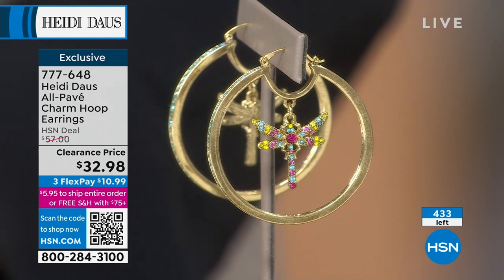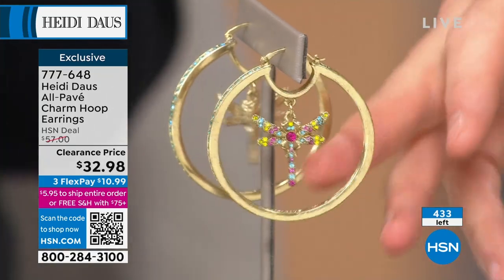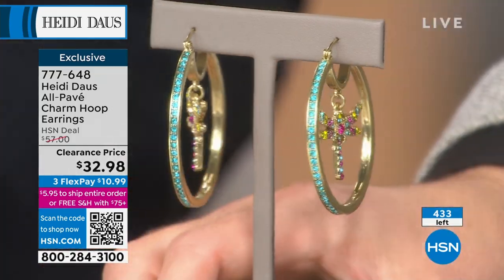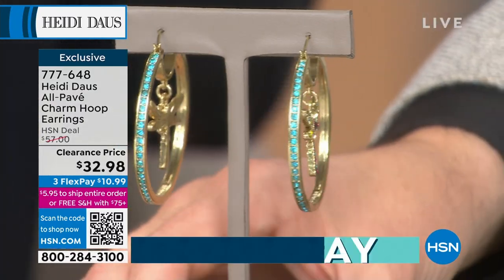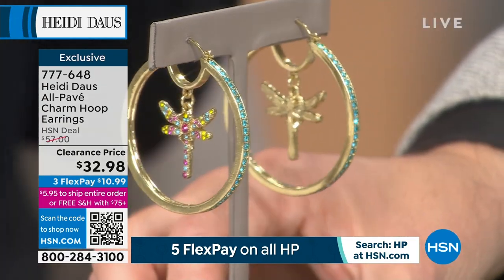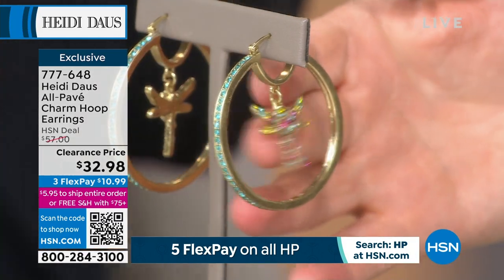The dragonfly means so much to so many of us, and in your line you've always worked with dragonflies. It's my spirit animal — we love dragonflies. Nobody does jewelry like Heidi. For over 20 years on HSN, Heidi has been the queen of statement jewelry. It's a reflection of your personality — you feel special. When someone meets you for the first time wearing this earring, they're going to say that girl is interesting, colorful, and happy.